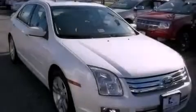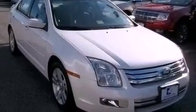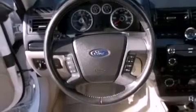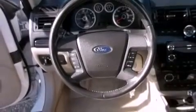Its top features include a power driver's seat, cruise control, heated side-view mirrors, commercial-free satellite radio, a leather-wrapped steering wheel, performance tires, aluminum wheels, a low-tire pressure indicator, a keyless entry system, and this vehicle has fewer than 47,000 miles on the odometer.